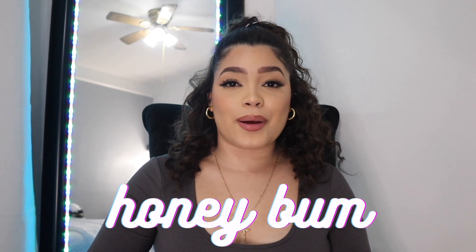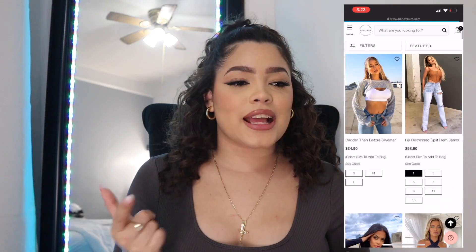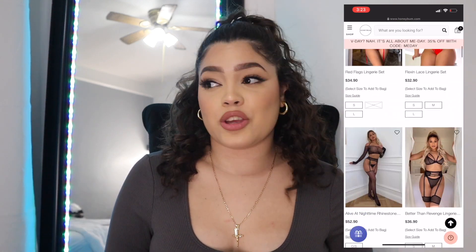Today's video is gonna be a try-on haul from Honey Bum. This is an IG baddie type of situation and I'm willing to try it. I'm gonna let you guys know my thoughts and tell you my opinion as a medium girl and as part of the thick community. I haven't opened the bag yet so I'm just gonna do it on camera with you guys.